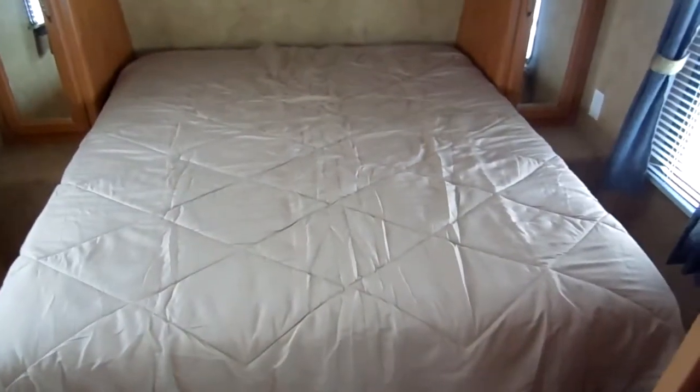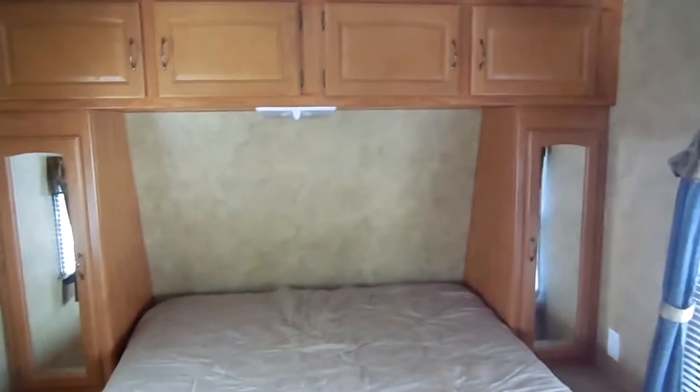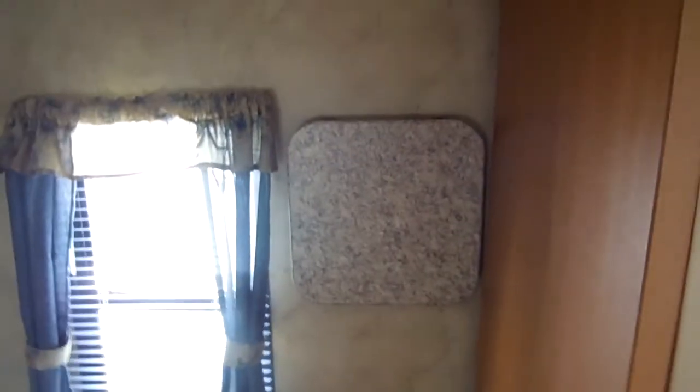Front private bedroom — I do like the sliding solid doors for privacy. This is the master bedroom; it's got a queen island bed. Look at all the storage around the bed — clothing closets on each side, overhead storage. There's a little fold-up TV tray if you want to put a TV in here. Of course with newer flat screens and all the mounts available, you can virtually hang them anywhere.